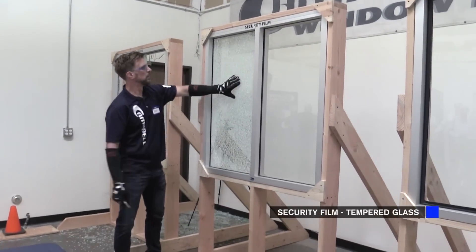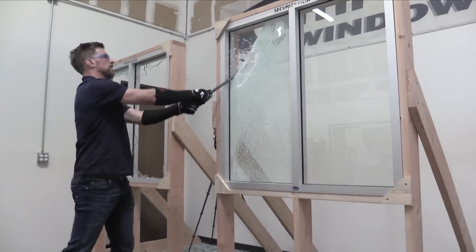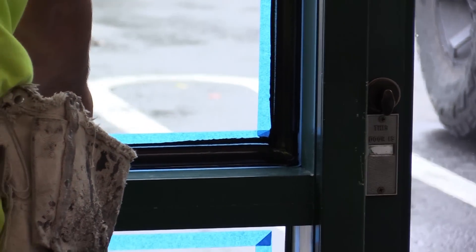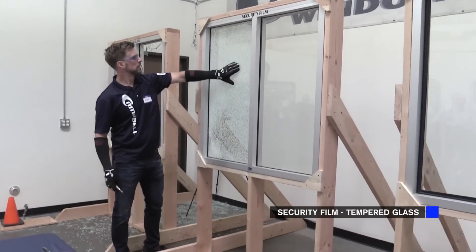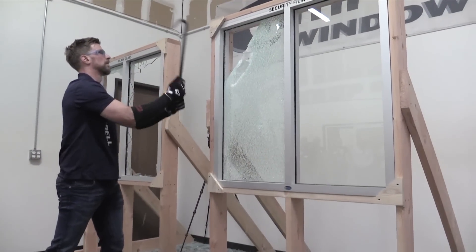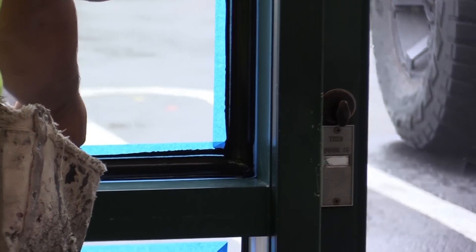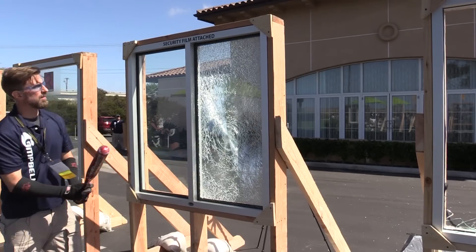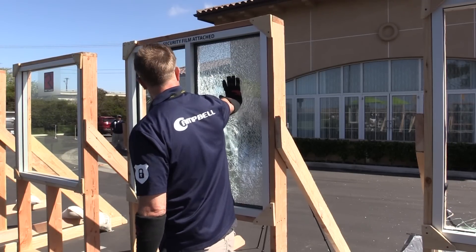With tempered glass, window film can be breached fairly easily. You've got all these cubes — it's not very stable once broken — and it absolutely has to be attached at the edges or it's going to fall out of the frame in one big chunk. It's just not a good barrier to entry unless it is attached. A lot of this is determined by the thickness of the film. We've got security films anywhere from 4 mil up to 15 mil, and some manufacturers make an even thicker film.